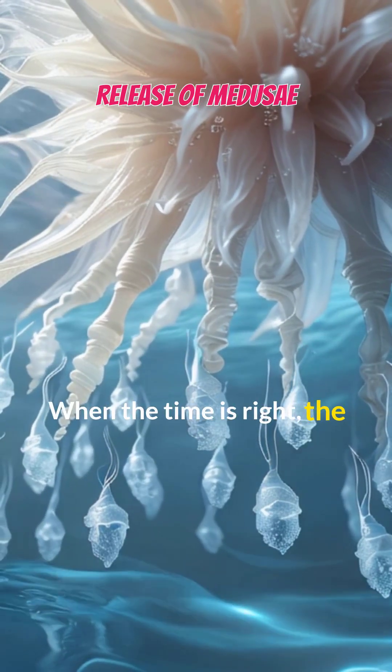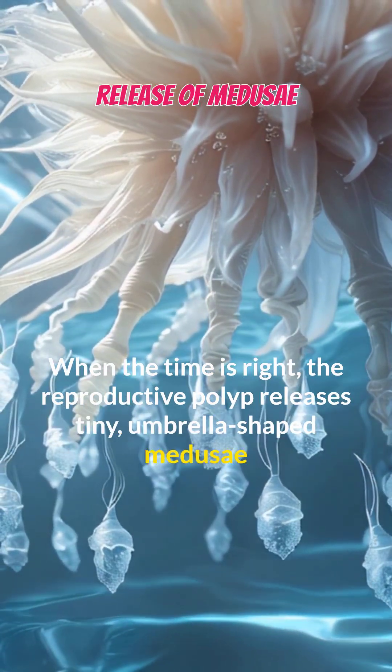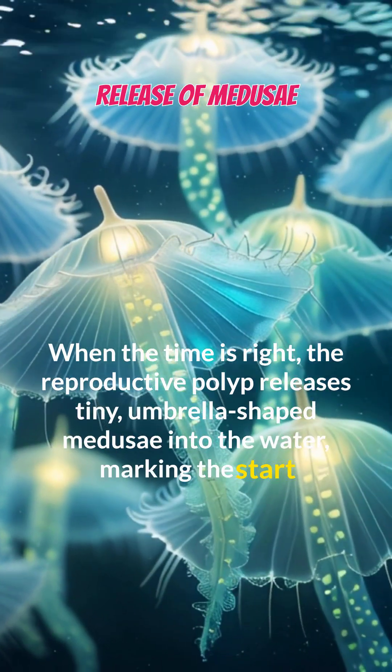When the time is right, the reproductive polyp releases tiny, umbrella-shaped Medusae into the water, marking the start of a new phase.